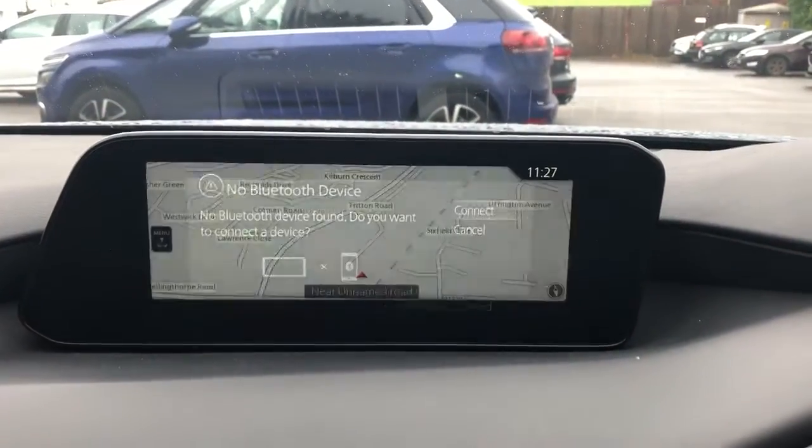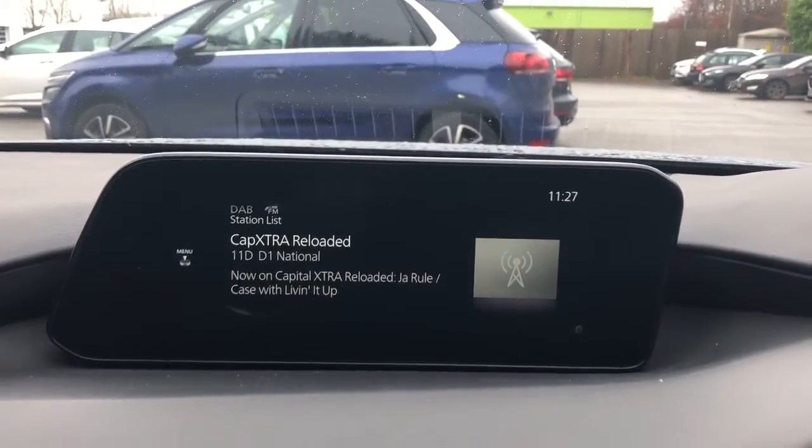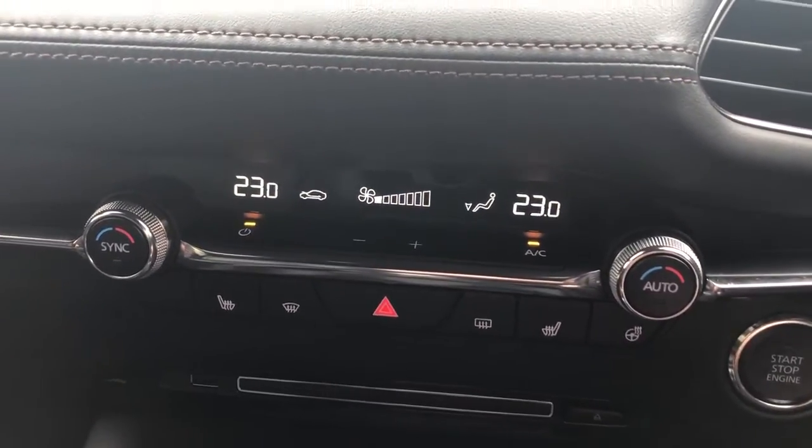Bluetooth connectivity for your phone, satellite navigation, FM AM and DAB radio, air conditioning, dual climate control, heated front seats and a heated steering wheel.